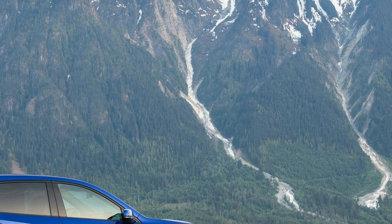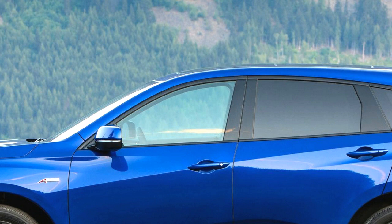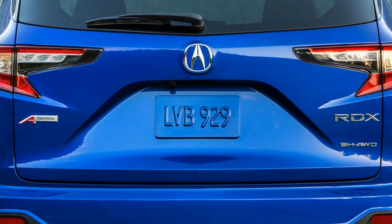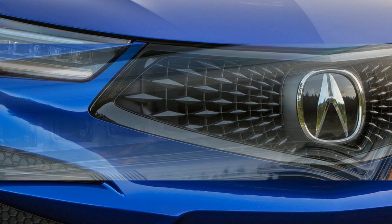The compact luxury crossover segment is no place for the faint of features, and the new RDX certainly caters to tech and luxury-obsessed buyers. Standard highlights include a panoramic sunroof, an acoustically insulated windshield, heated mirrors, heated 12-way power-adjustable front seats, LED head and taillights, push-button start, two USB charging ports up front, adaptive cruise control, a multi-view backup camera, and the Acura Watch package of safety features including forward collision warning, automated emergency braking, lane and road departure warning systems, and lane keeping assist.